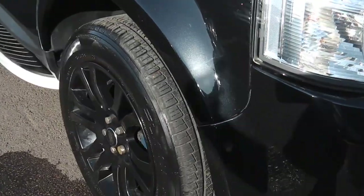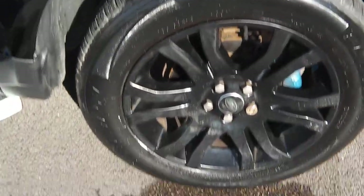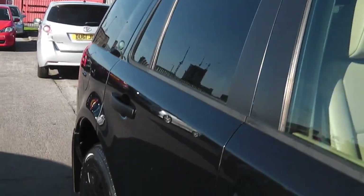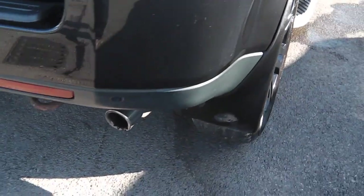Absolutely super. There are a few bits I need to point out: it's had the blue calipers, it's had the black wheels, it's got the side skirts, and as you can see, side steps. Taking down the line of the car — rear parking sensors.